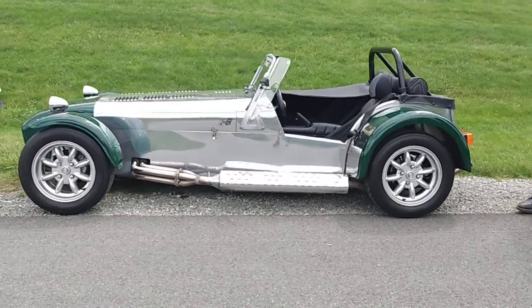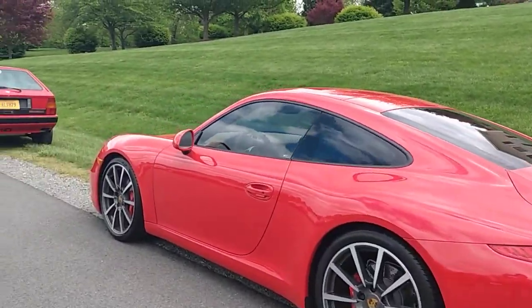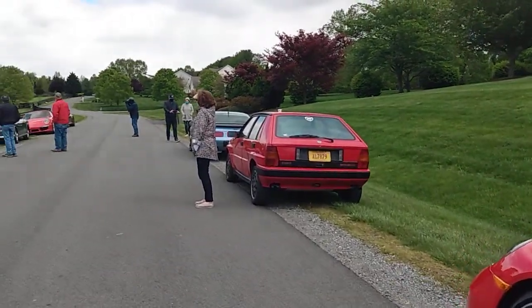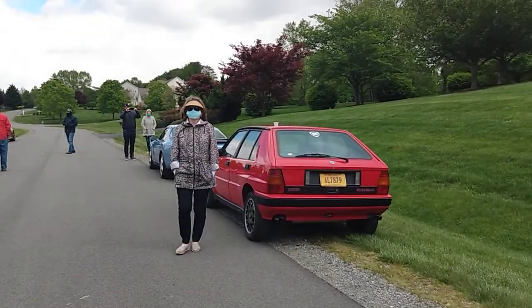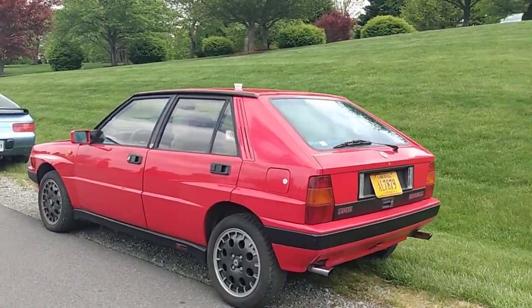Caterham 7, Lotus 7 — great 911s. And check out my full review of my Lancia Delta Integrale elsewhere on YouTube. Just Google 'Drive and Ivan' in any car and you'll find it.